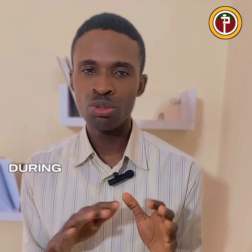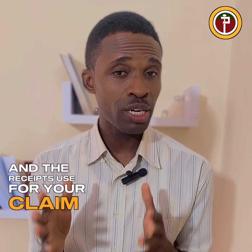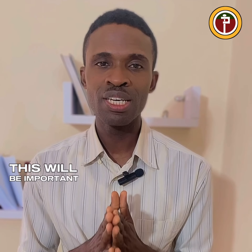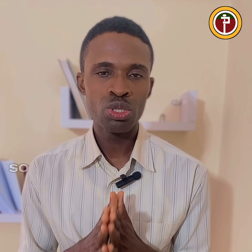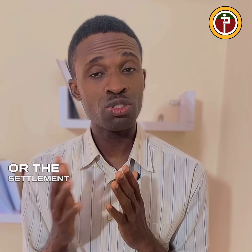Next is record keeping. You need to keep a good record of the conversations you have during the claim settlement, as well as the documentation and receipts used. This will be important in the future so you don't have any problems with the claim or its settlement for the insurance policy you took.